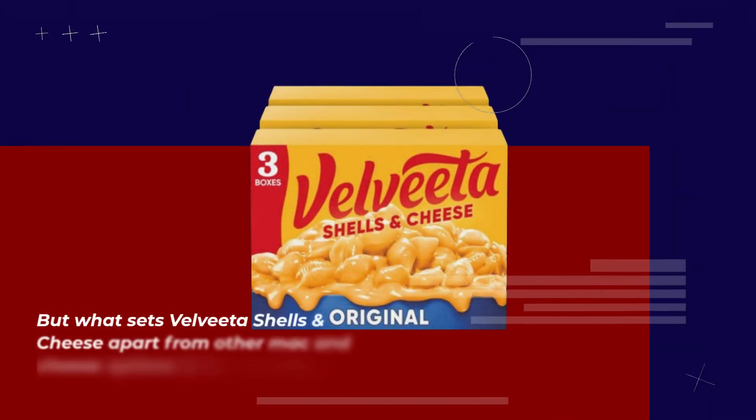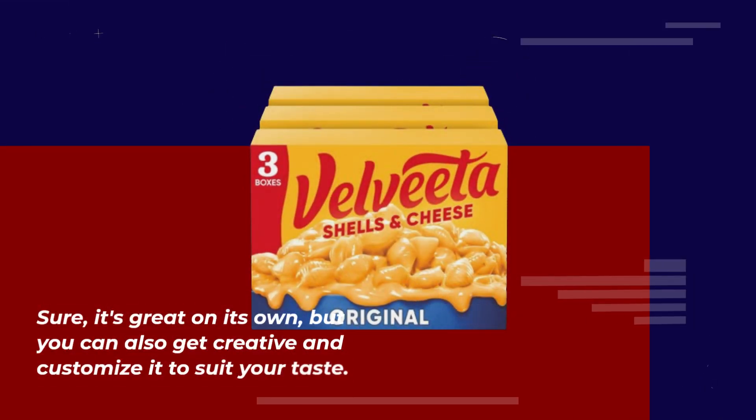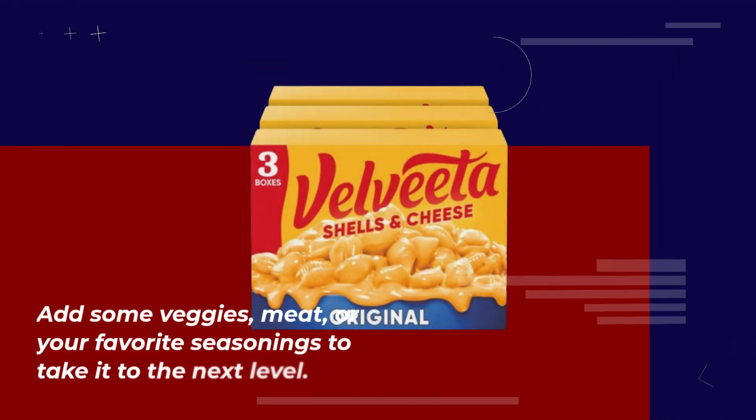What sets Velveeta Shells and Cheese apart from other mac and cheese options is its versatility. Sure, it's great on its own, but you can also get creative and customize it to suit your taste. Add some veggies, meat, or your favorite seasonings to take it to the next level.